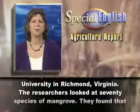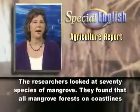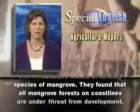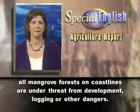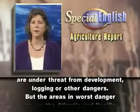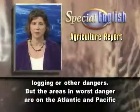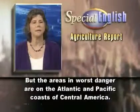The researchers looked at 70 species of mangrove. They found that all mangrove forests on coastlines are under threat from development, logging, or other dangers. But the areas in worse danger are on the Atlantic and Pacific coasts of Central America.